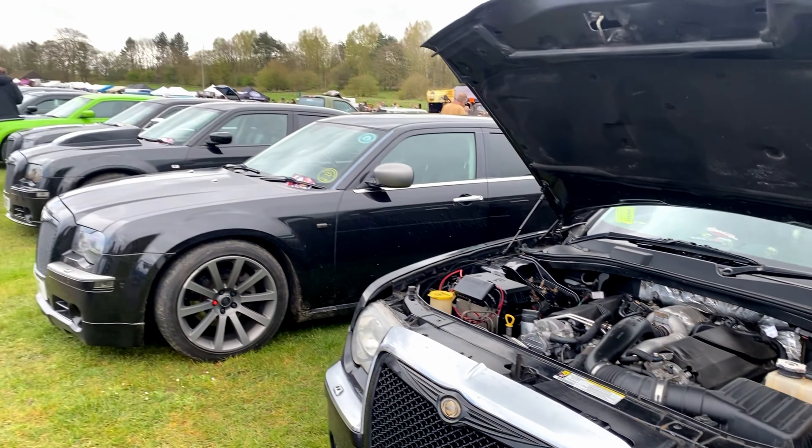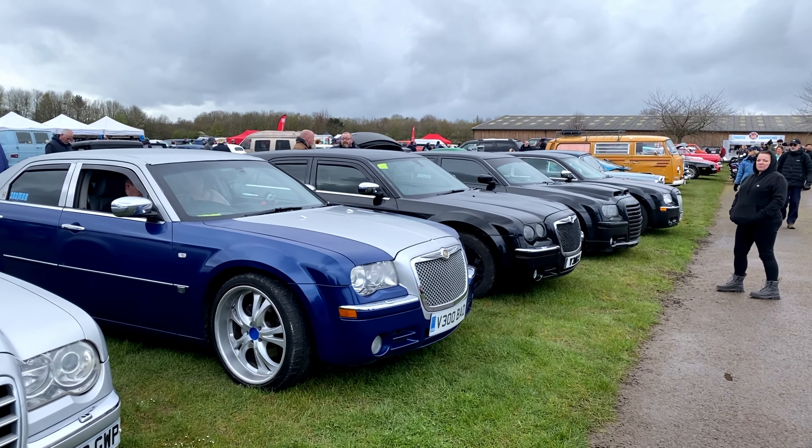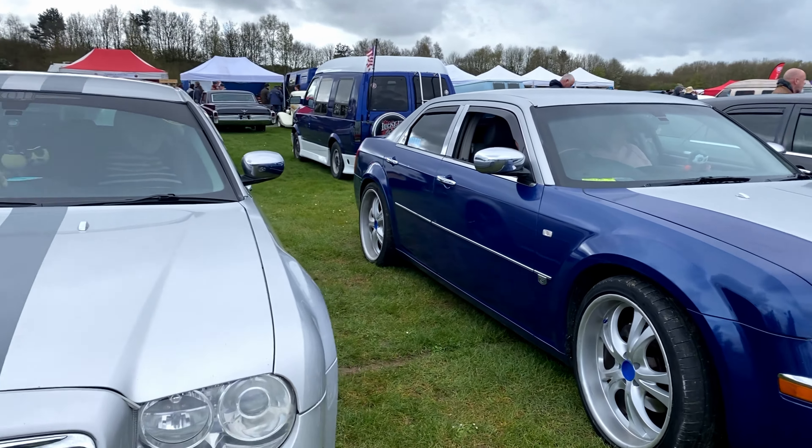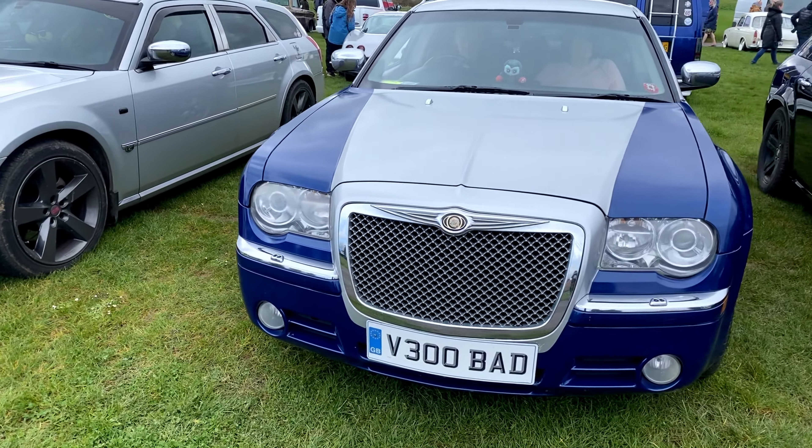We've got a proper lineup here — we're actually part of the mob. I remember the 300 Mob — proper lineup. I've seen them all coming in and was like yeah, that's an entrance. The 300 Mob know how to cruise about — that is some lineup.